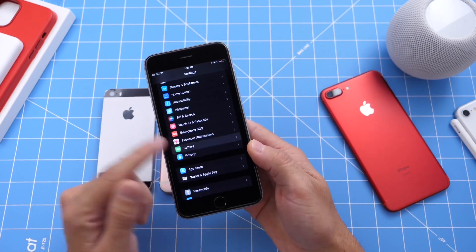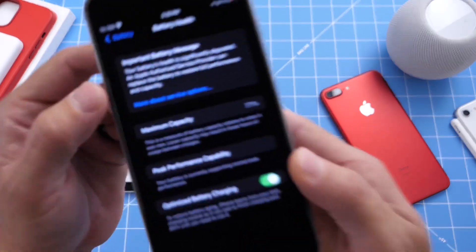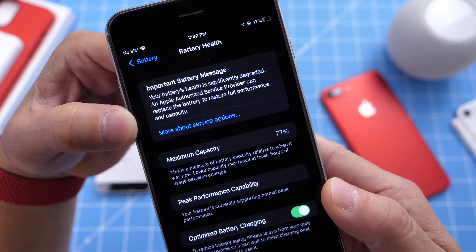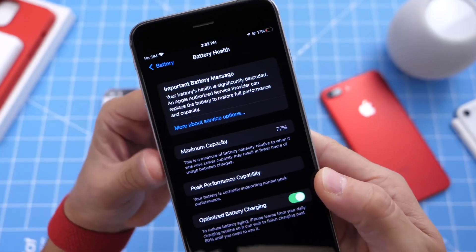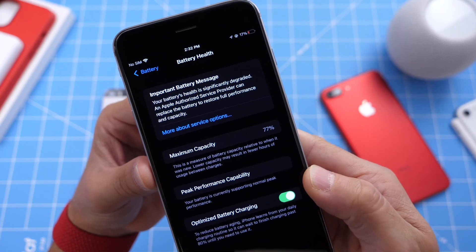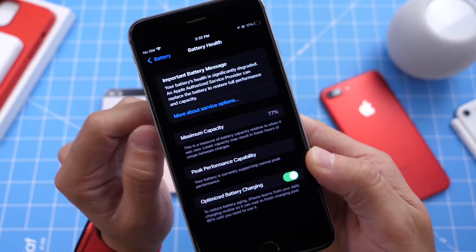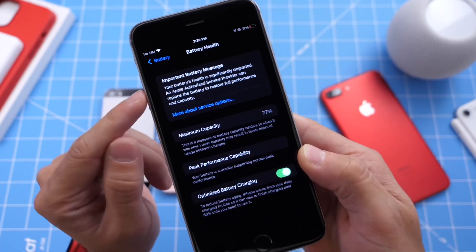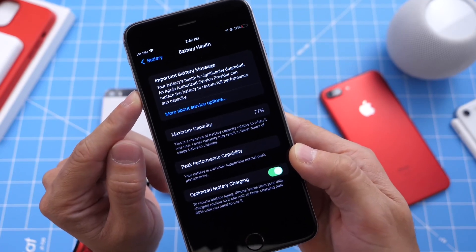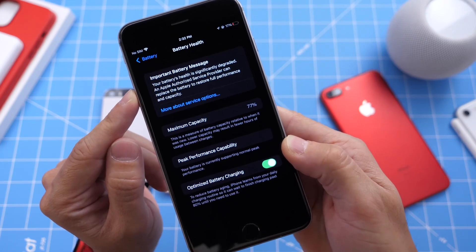Then we got the new battery tab and battery health feature. Nowadays with iOS 15, we get important messages such as: 'Important battery message — your battery health is significantly degraded. An Apple-authorized service provider can replace the battery to fully restore performance and capabilities.' If users had known this before, they would have replaced the battery instead of buying a brand new device.